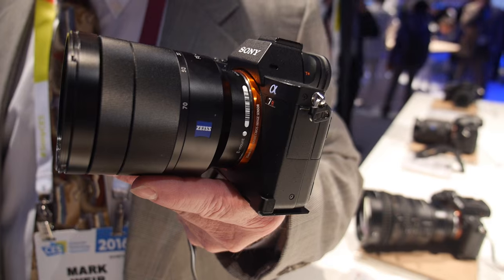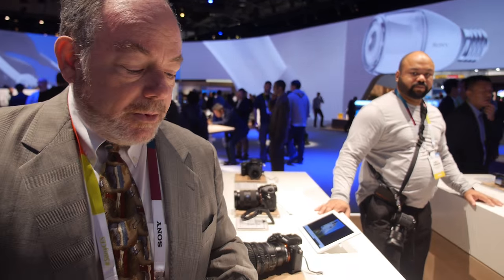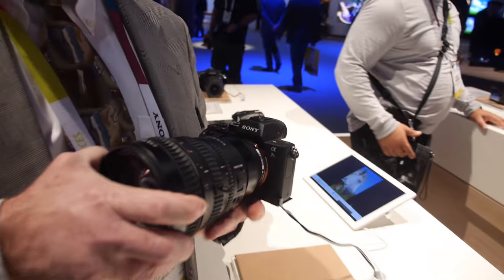This is the a7R Mark II, available in the market today at about $3,200 for the body. The second camera we're going to talk about is the a7S Mark II.